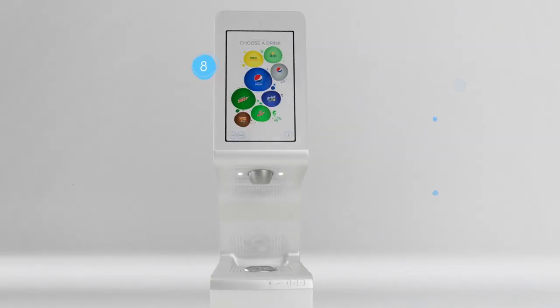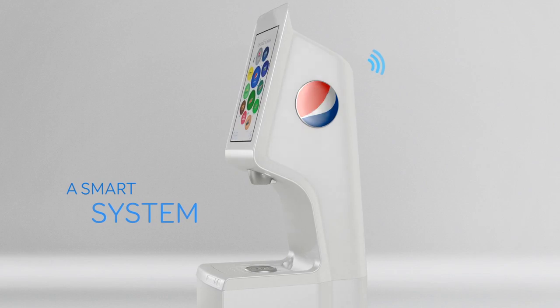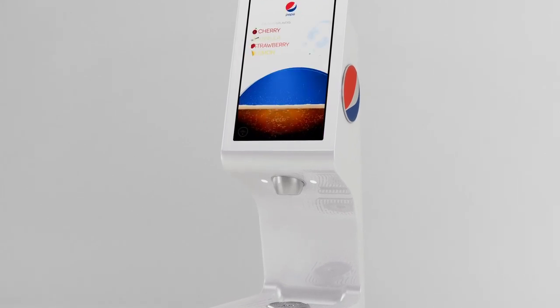And it goes both ways. Our fountain is connected to a smart network, allowing us to update in real time. You can offer new content and promotions on the spot. And the more you use it, the smarter it gets.